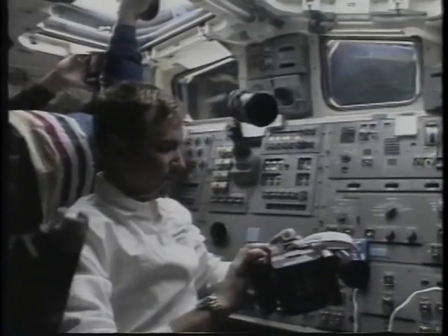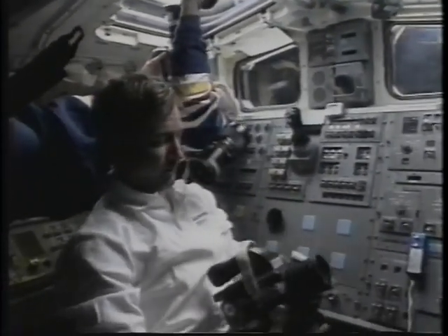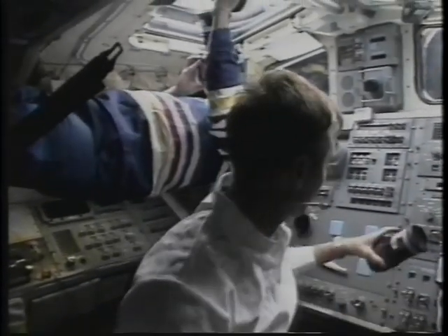Eventually it was time to start wrapping everything up, and we got ready for the second deorbit day. We got up that morning pretty much ready to come back home — all we had to do was get into our suits, get into our seats, run through the timeline, get everything stowed, and put all the film in a bag to bring back to Houston. It's a lot easier to handle in zero G than that heavy bag was after we landed.